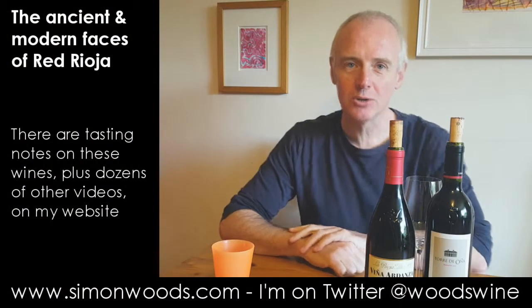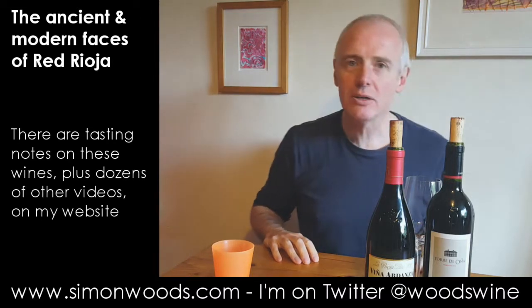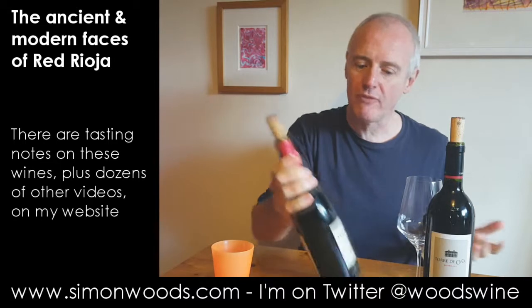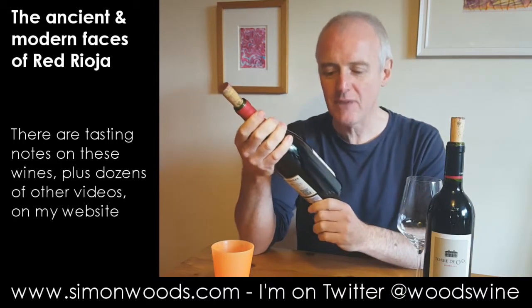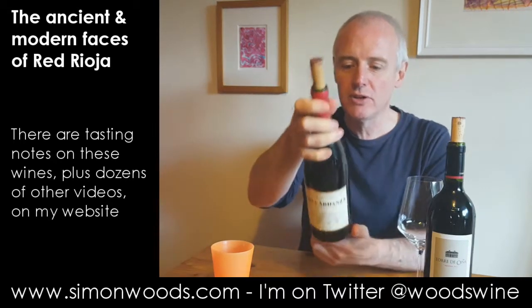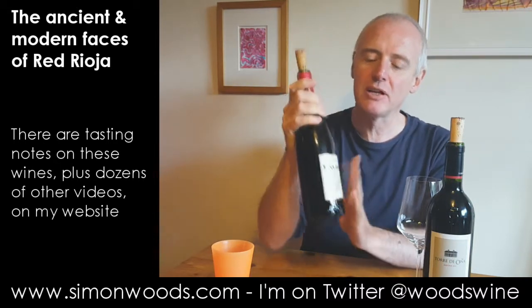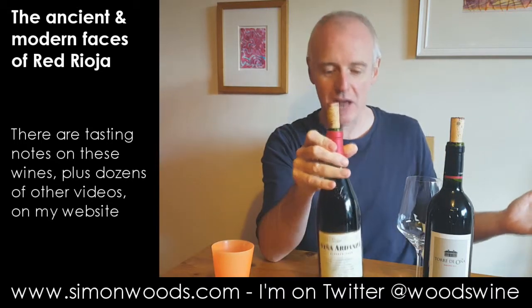Hi there, Simon from SimonWoods.com. I'm here behind a couple of bottles of Rioja and they are stablemates — they're from sister wineries. The more famous of the two wines is La Rioja Alta, which is also the name of the producer, and Rioja Alta is then also the name of the region.